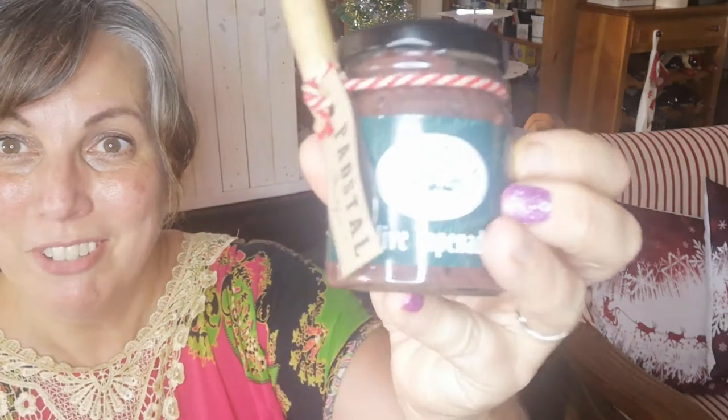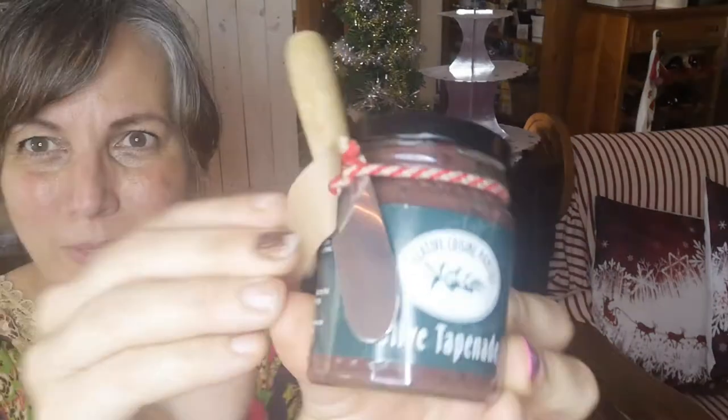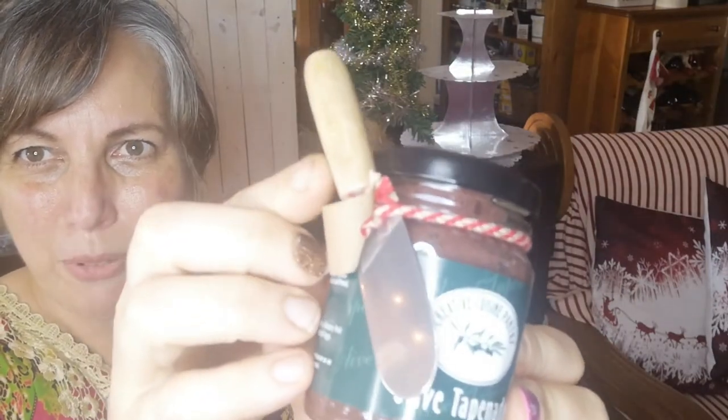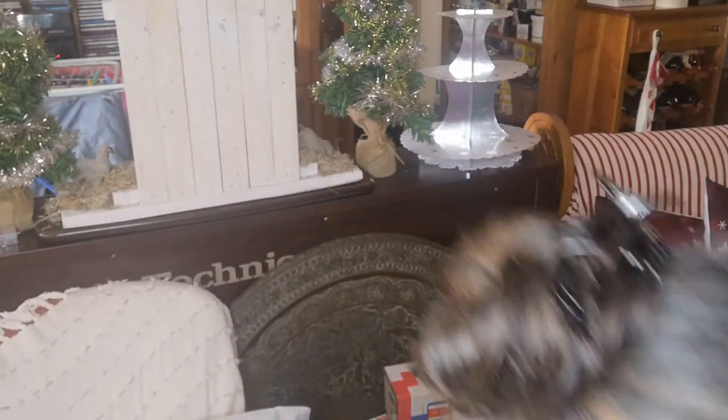And then something my mom and I love with olives — olive tapenade. And this, how beautiful, comes with a little knife with a wooden handle. Olive tapenade is lovely on things like crackers and baguette and any kinds of breads.